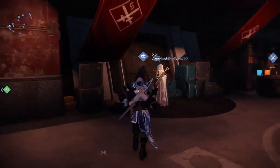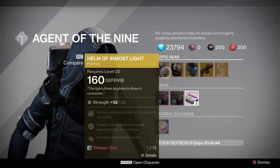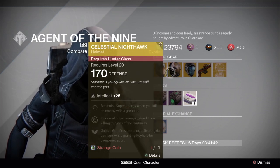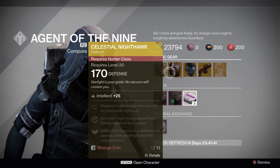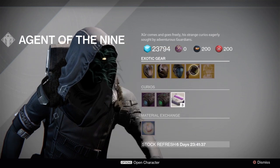Xur can be found down by the Crucible Quartermasters and this week he is selling the Helm of Inmost Light for the Titans, the Celestial Nighthawk for the Hunters, the Apotheosis Veil for the Warlocks, and the No Land Beyond Sniper Rifle as well as an exotic chest engram.